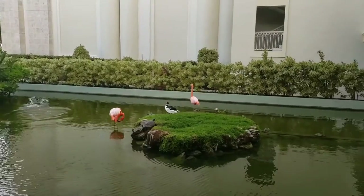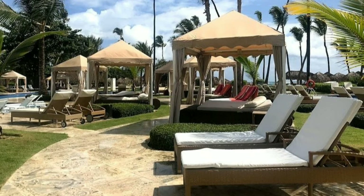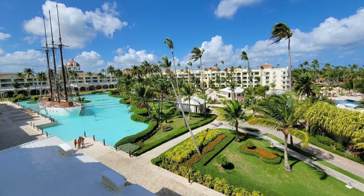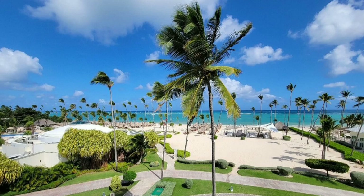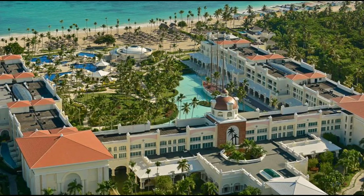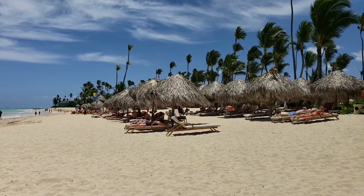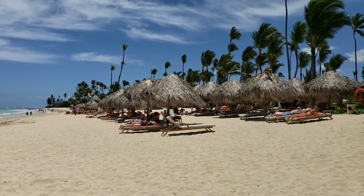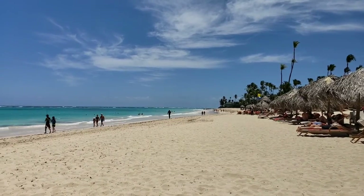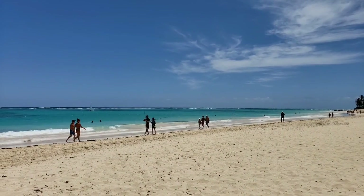What are the minuses of the hotel? First, there are complaints about the butler service — when you arrive they give you the butler's phone, but people say they do not always answer. Second, it's a bit difficult to book restaurants, especially in high season, so I recommend doing it on your first day. Third, the palapas on the beach and next to the pool — you have to come in the morning to take them. Fourth, the hotel might be a little bit boring for those looking for parties and active entertainment.